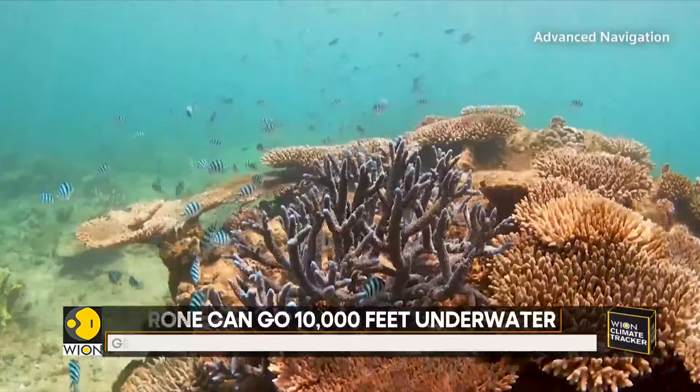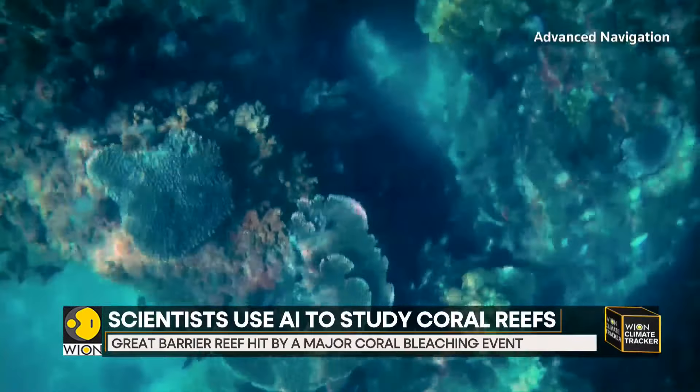Traditionally, we've done this with dive teams. However, dive teams can only see so much and go so far. And that's where we've had to augment our survey methods to include the use of robotics, just to enable us to scale, to go deeper.